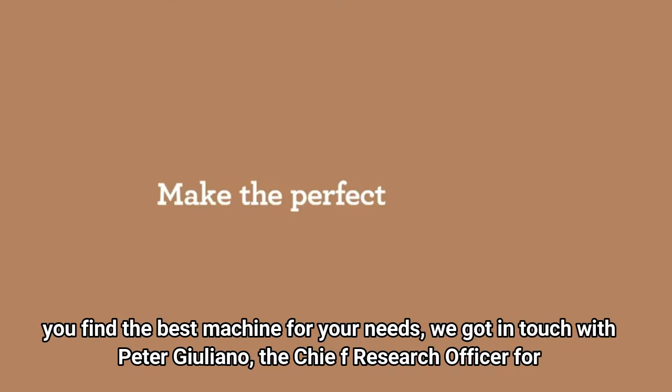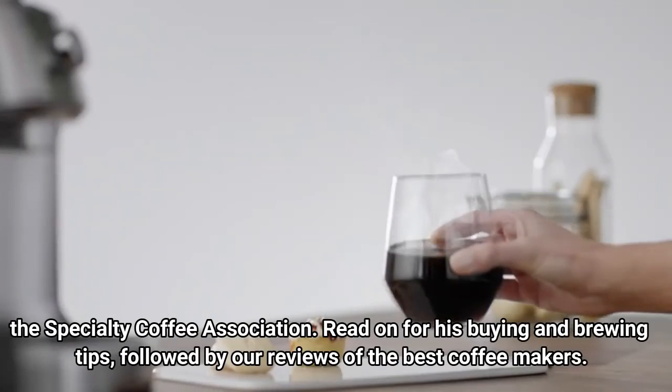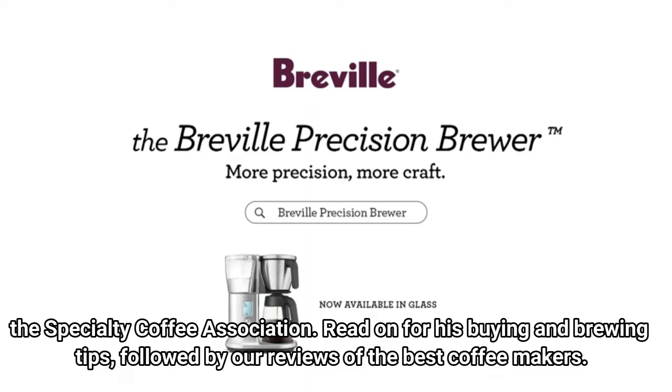To help you find the best machine for your needs, we got in touch with Peter Giuliano, the chief research officer for the Specialty Coffee Association. Read on for his buying and brewing tips, followed by our reviews of the best coffee makers.